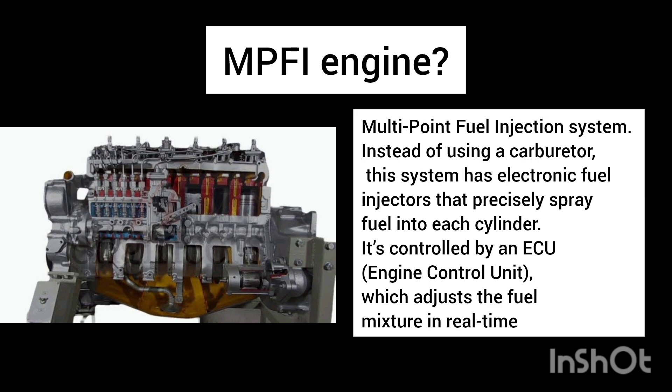The carburetor engine is old, while the MPFI engine is modern and fuel efficient. In high-performance and new vehicles, only the MPFI system is used.